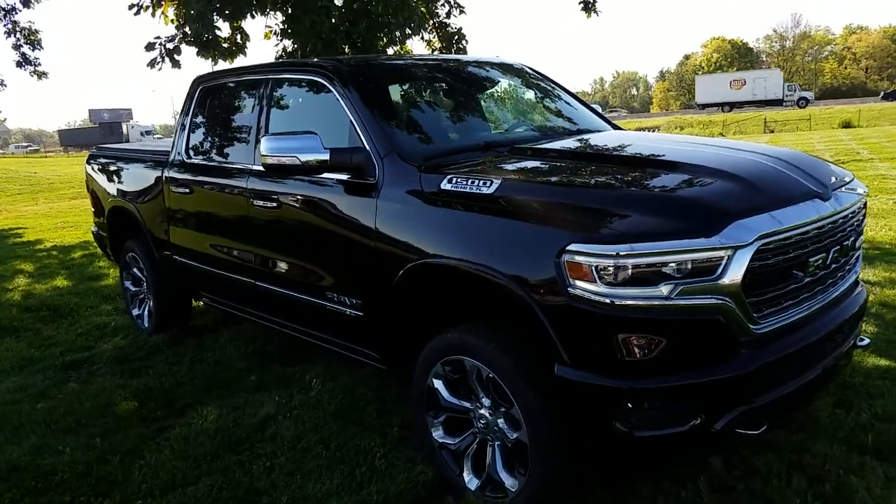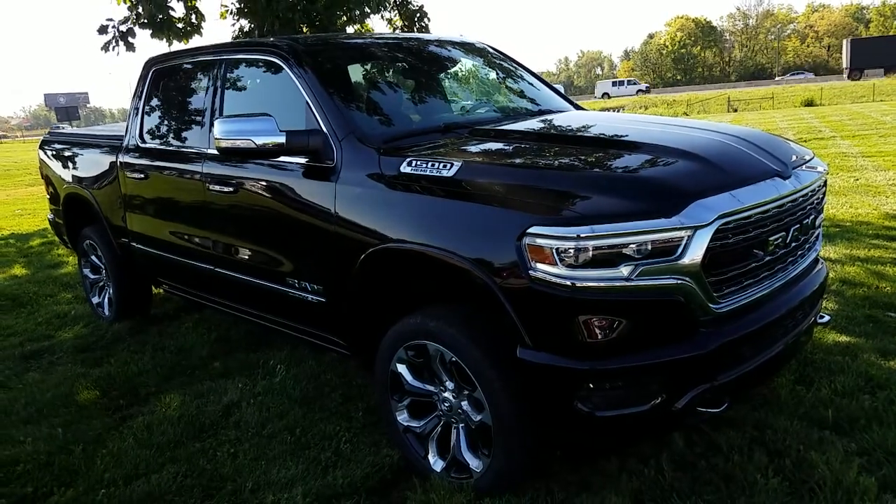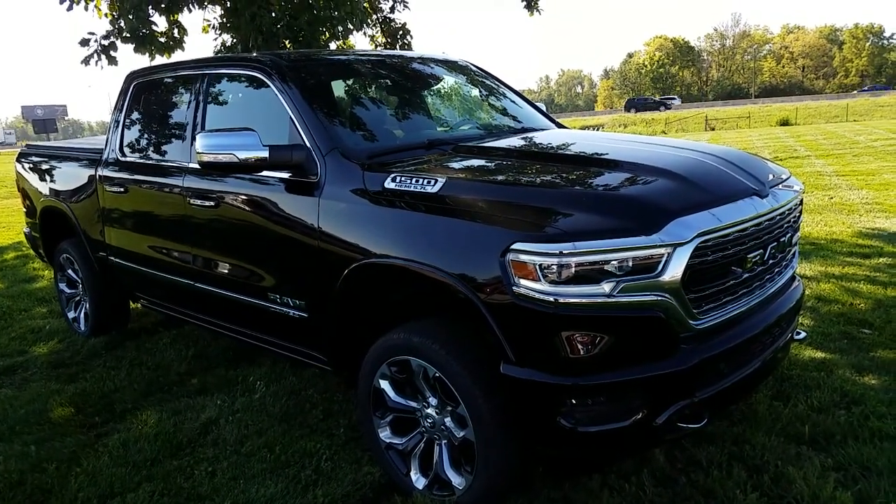Champion Chrysler. Today we're covering this beautiful 2019 Ram 1500 Limited Kentucky Derby Edition.